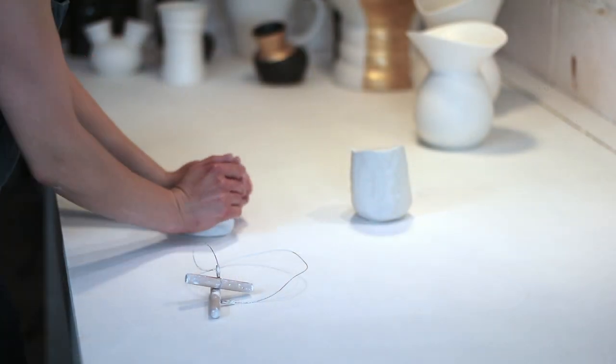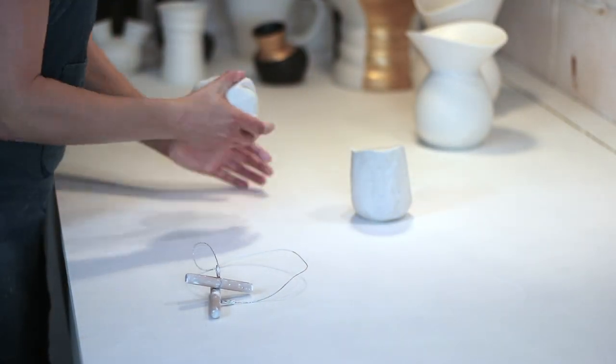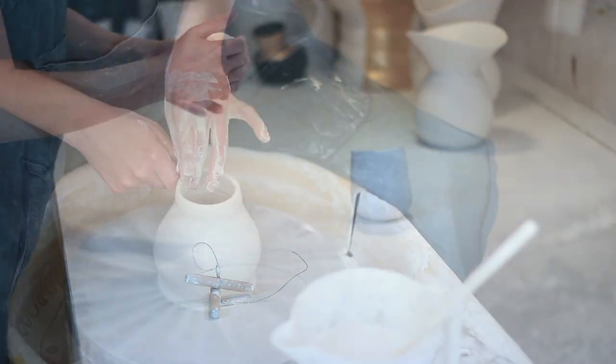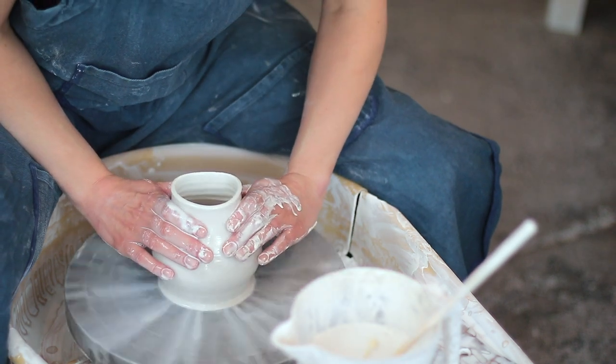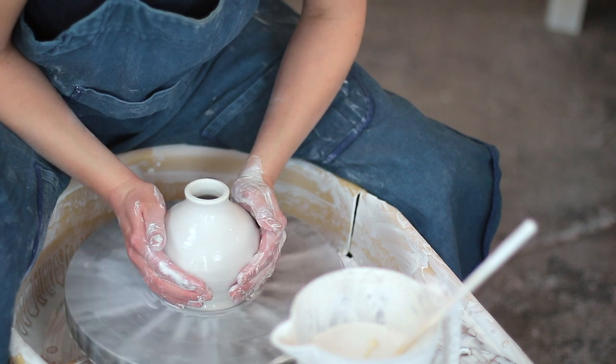Porcelain has these amazing qualities. It's obviously very white, so that shines through in the final pieces. But then also it's really elastic when you're working with it — there's a stretch and movement, which I like to play with.